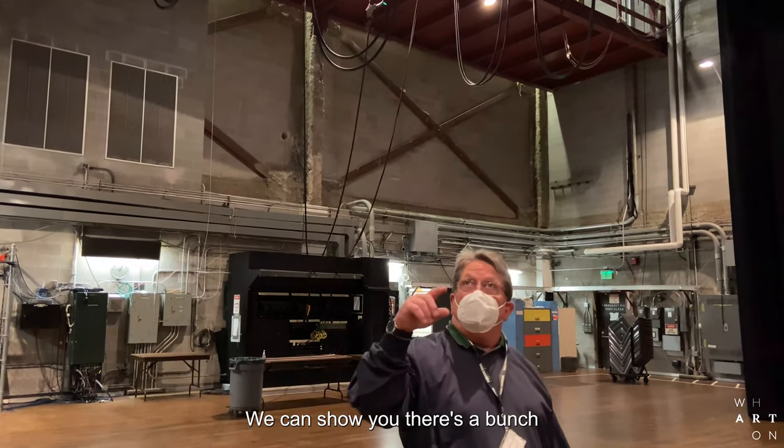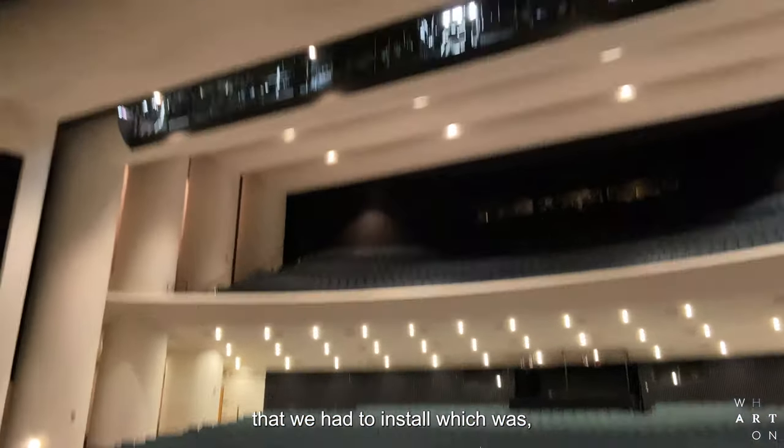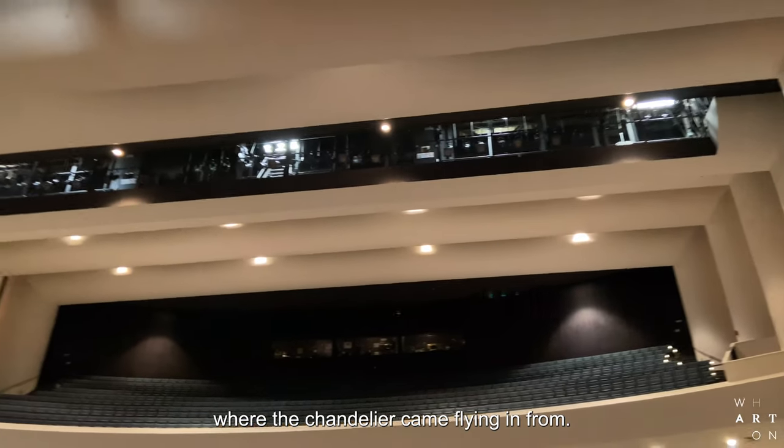We can show you there's a bunch of actual structural steel up in the catwalks that we had to install, which was, as you could probably guess, where the chandelier came flying in from.